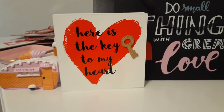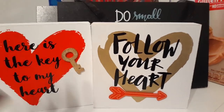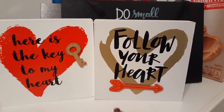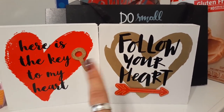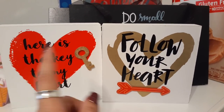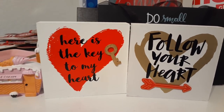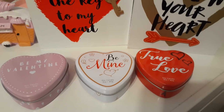I also picked up 'Follow your heart' — I love the red arrow applique, the matte gold finish, and the black lettering. These are just too cute.